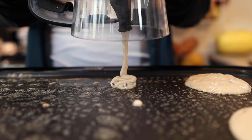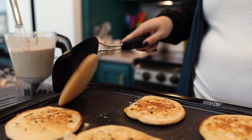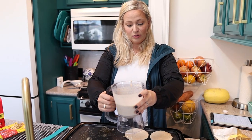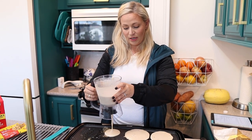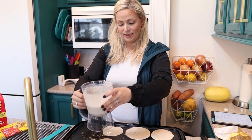We love our griddle, we use it for a whole bunch of things. It's great for grilled cheese, pancakes, a lot of people use it for bacon and eggs. These pancakes are a little bit runnier than I normally make them, but this makes it so fast and easy.